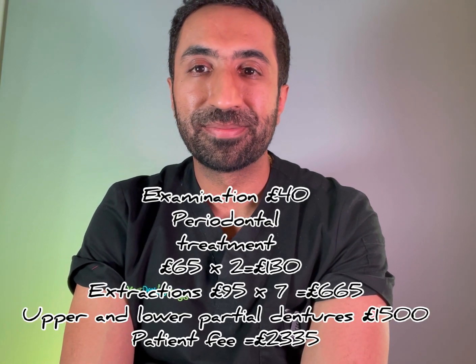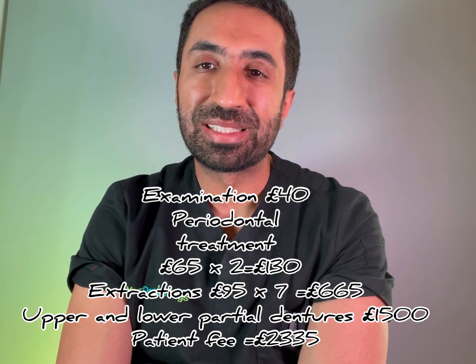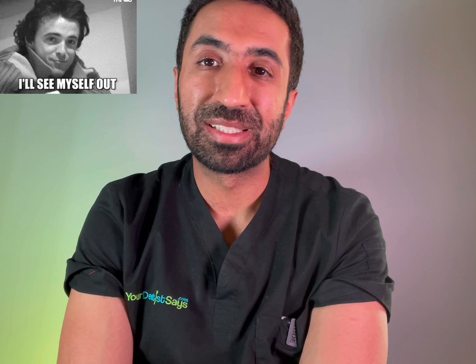Now put all of this on a private course of treatment — can you see why there's this mass exodus from NHS dentistry? On a private basis your dentist gets paid fairly to do the work they want to do, the practice gets paid fairly, so it's a no-brainer. If you can leave the NHS and work within a system that treats you properly, of course you're going to leave — and that's exactly what a lot of dentists are now doing.